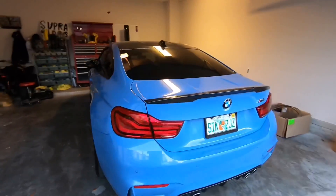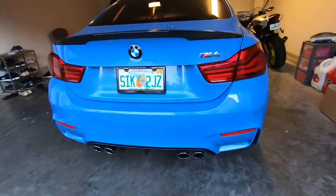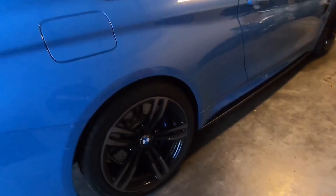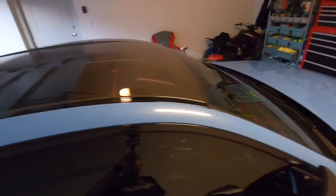I'll take you on a quick walk around. It's got a lot of carbon fiber — carbon fiber spoiler and all this stuff is actually factory. Carbon fiber rear diffuser down there. I really like the wheels, really big brakes. Factory side skirts, carbon mirrors, and it does have the carbon roof as well.